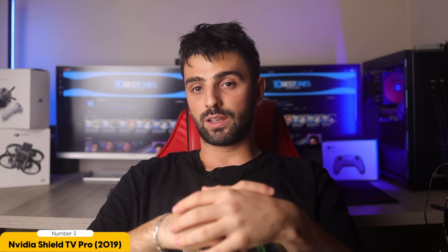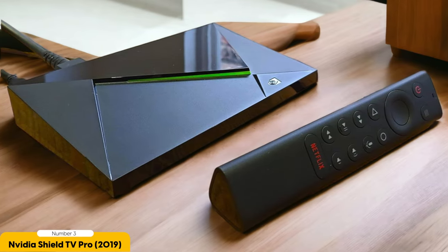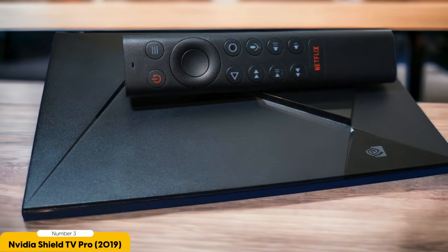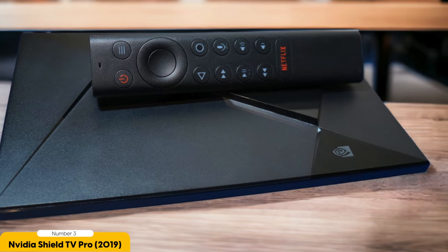Whether you're streaming your favorite shows or playing games, the NVIDIA SHIELD TV PRO ensures a visually immersive experience. The cylindrical design is sleek and modern, blending seamlessly with any home entertainment setup. Additionally, the companion app offers convenient control options and easy navigation through the Android TV interface. The SHIELD TV PRO comes with a remote control known for its excellent functionality and intuitive design.